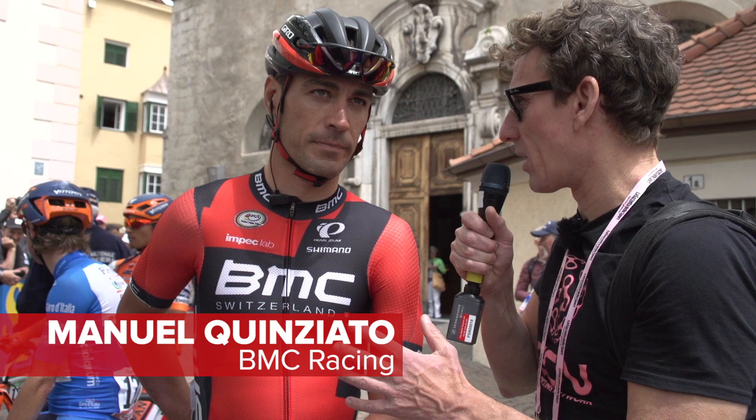What have you got in your pockets today? Well today is a really short stage, so I'm mostly having gels, like this. I have like three gels, and then we're gonna have some feed in the first climb, and then just head down to the finish.